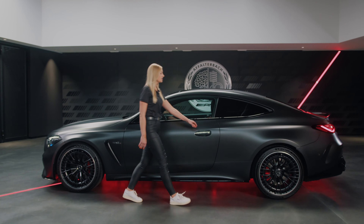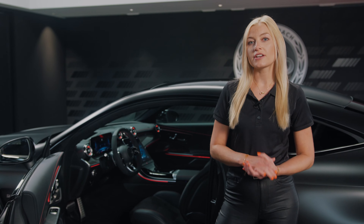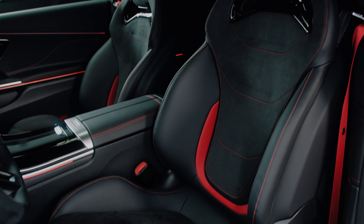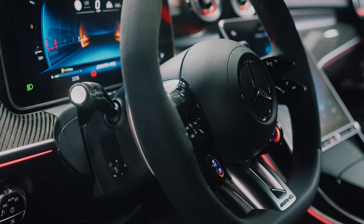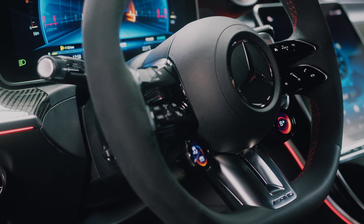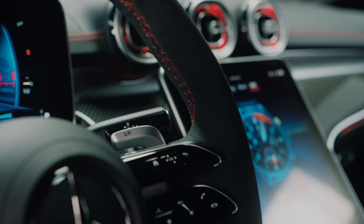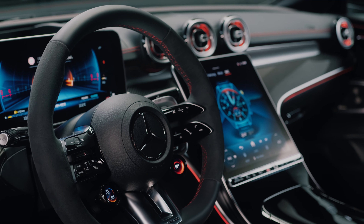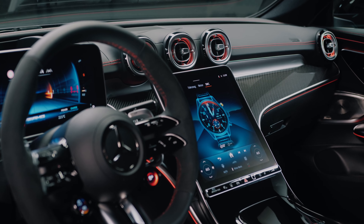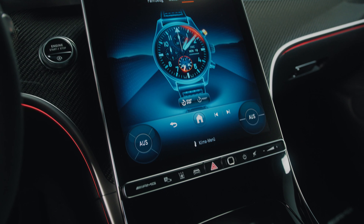Now let's jump into the interior. The CLE 53 is equipped with the newest generation of our AMG performance seats which are available with two seat packages. We will be offering one optional AMG trim element which will be in carbon fiber. Another highlight is our AMG performance steering wheel including the AMG steering wheel buttons here in Napa leather microfiber, which is available with our AMG dynamic plus package. The CLE 53 is equipped with the newest generation of our MBUX infotainment including AMG specific displays and functions.